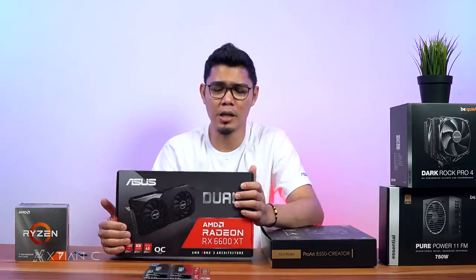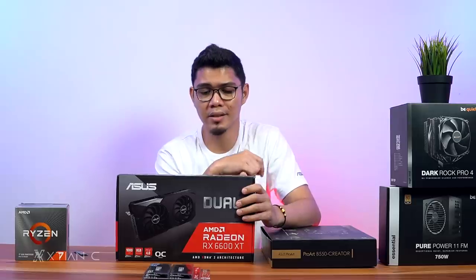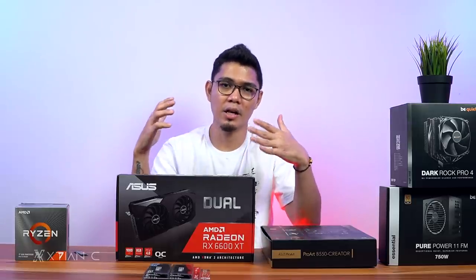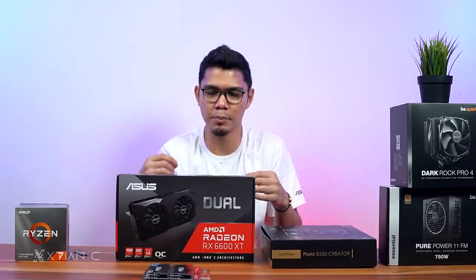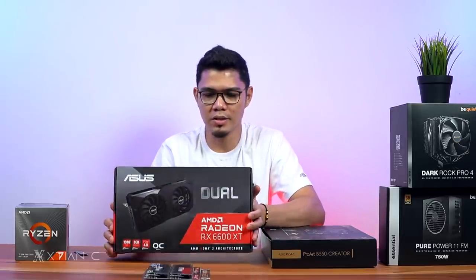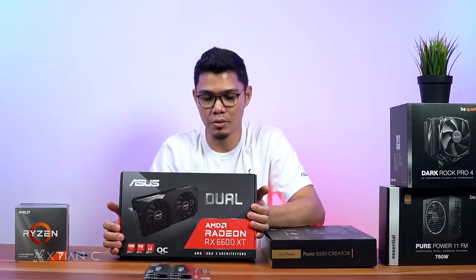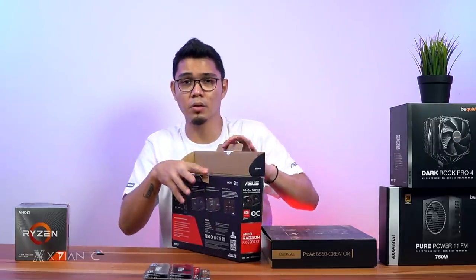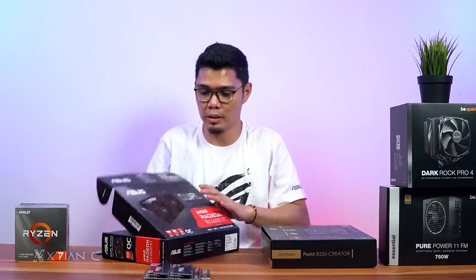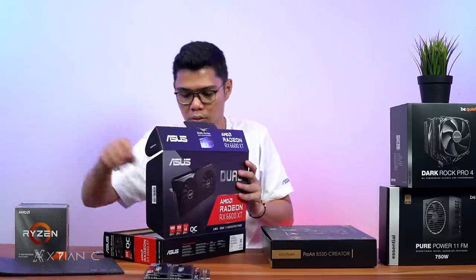Now for the GPU. Someone asked me: 'Christian, I want a PC for rendering but I also want to game on a 165Hz 1080p monitor — what's a good GPU?' So this is the ASUS Dual RX 6600 XT. It's designed for 1080p — I think you can max it out; I'll check in the benchmark.